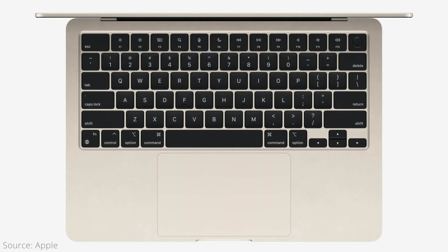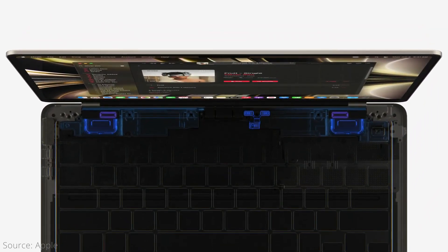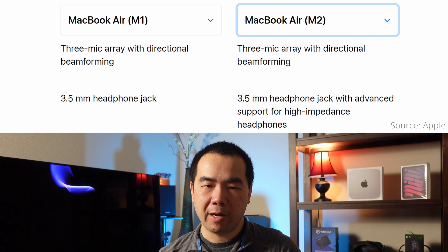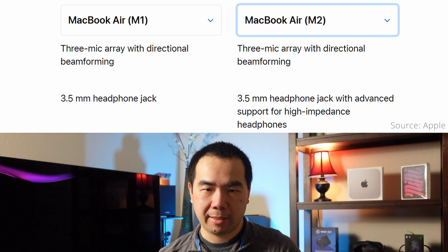The M2 speakers are also not on a grill like most MacBooks, but integrated between the keyboard and display. Reports indicate that the M2 Air speakers sound a bit better as expected, although not on par with the 14 and 16-inch MacBook Pros. For microphones, both models have three mic arrays, while the 3.5mm headphone jack on the M2 supports high-impedance headphones, something the M1 model lacks.